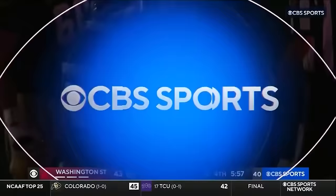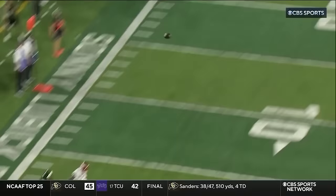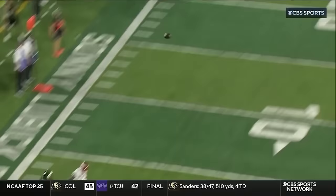Ballard Nicolosi into the end zone. And Colorado State magically breaks the 20-point barrier. What a catch.